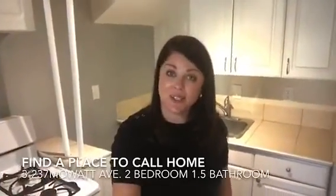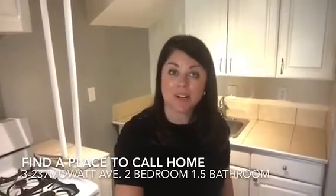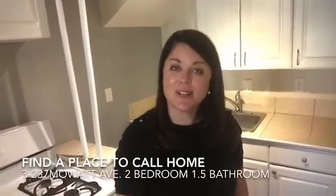And there you have it, Unit 3 at 237 Mowat Avenue. Thanks for watching, take care, and remember, the Frontenac team is here to help you find a place to call home. We'll see you soon.